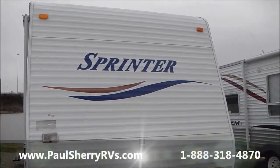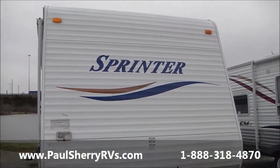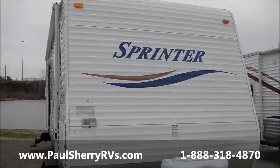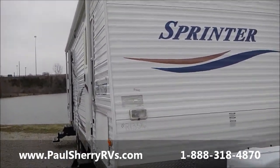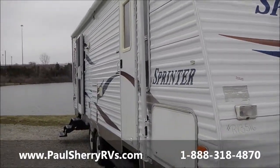Hello, welcome to Paul Sherry RVs in Piqua, Ohio. Today we're going to do a walk around on a used Sprinter travel trailer — a very nice travel trailer.